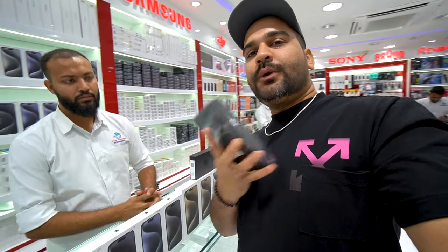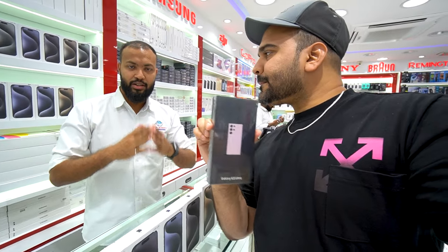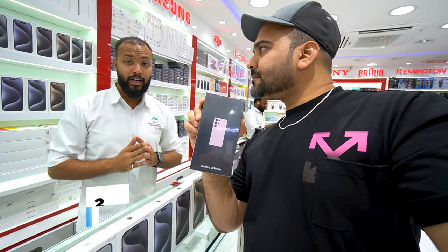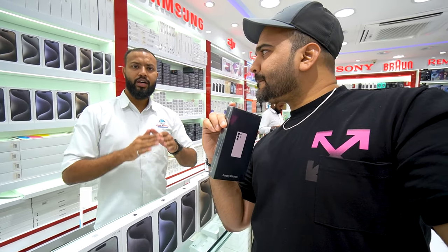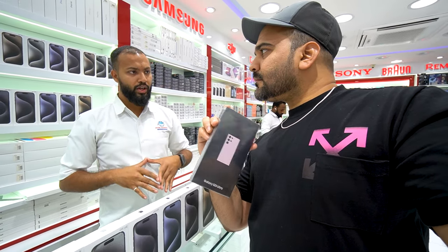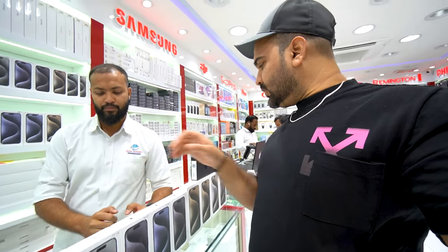This is the S23 Ultra 256GB — TDR stock with dual physical SIM. You will get it for 2,900 dirhams. The price may be a little higher for some colors, but all colors including blue are coming in at the same price. So the price of the S23 Ultra is 2,900 dirhams.